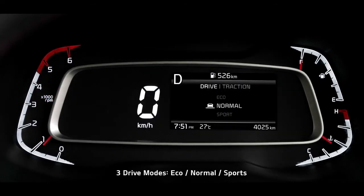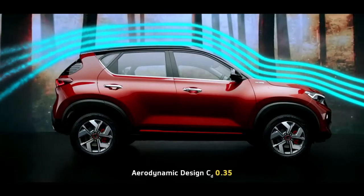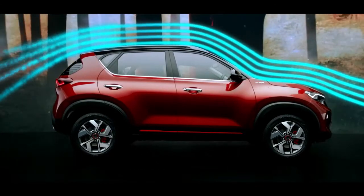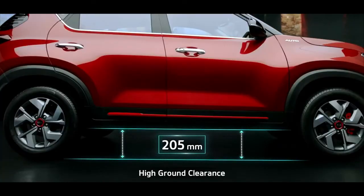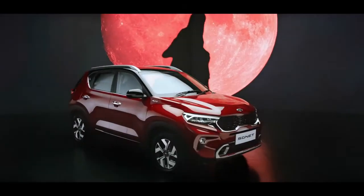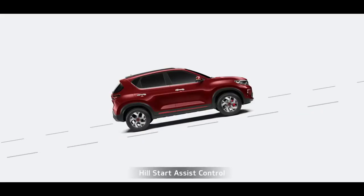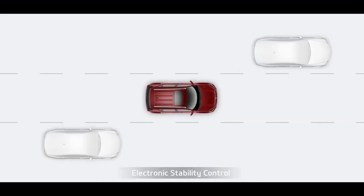Sonet comes with three drive modes and three traction modes that tune the car's performance to your choice. The aerodynamic design enhances stability and gives it better fuel efficiency. A very high ground clearance makes even the toughest roads accessible. In comparison to other cars in this segment, Sonet raises the bar pretty high. When it comes to safety, hill start assist control, anti-lock braking system, and electronic stability control keep you safe.